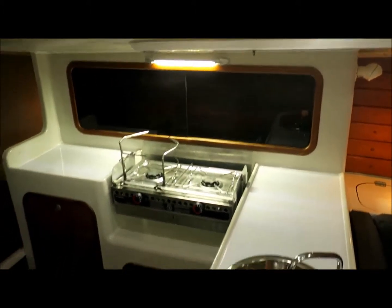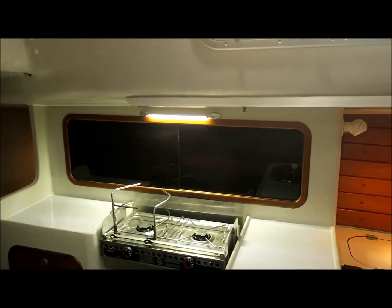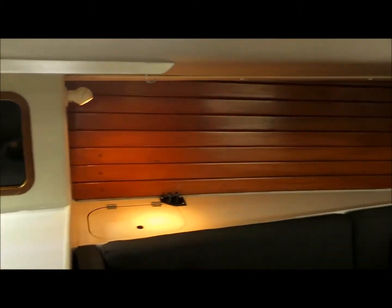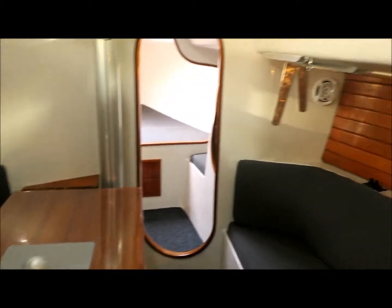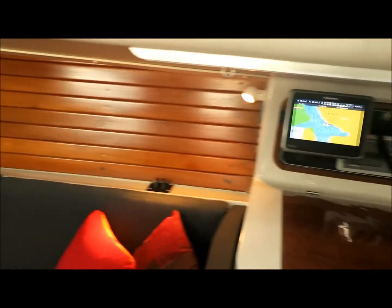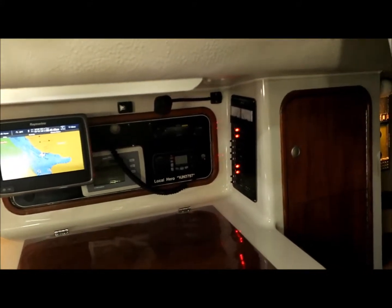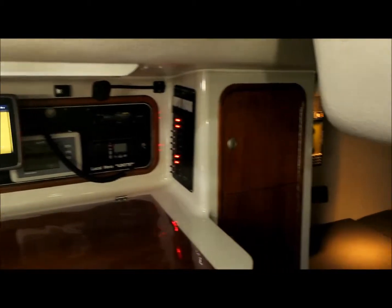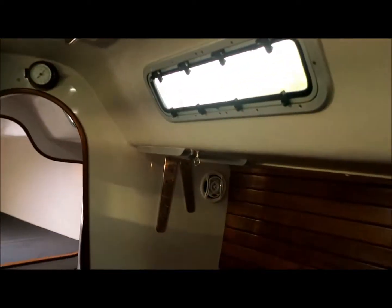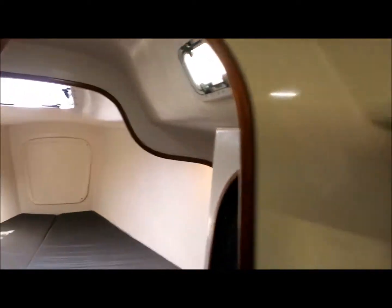All the timber work has been stripped and redone. There's a new cooker, all new LED lighting, all new upholstery, new saloon table, new plotter, and all the wiring and instruments have been refurbished. In fact, even all of the interior was stripped back and re-gel coated, so it looks like a virtually brand new yacht inside. It's fantastic.